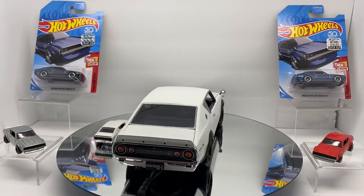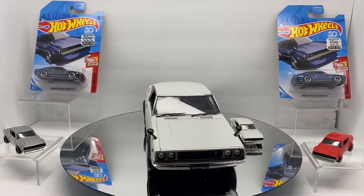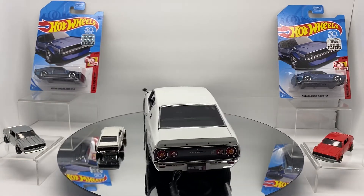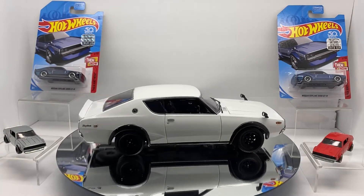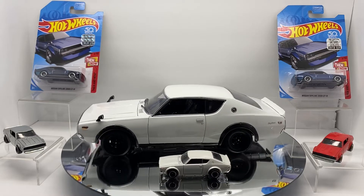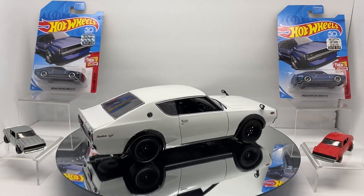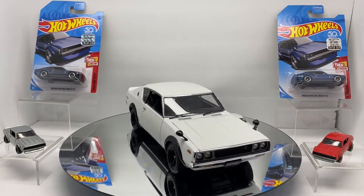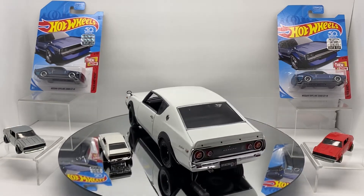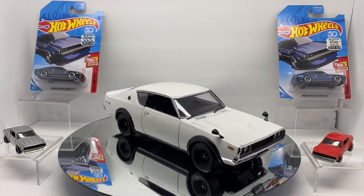It's crazy that this car has only appreciated $20 in the last three years when you compare it to the other Skyline GTR super treasure hunts. The R32, released in 2019, has already reached the $90 to almost $100 price point. The R34 is well into the $125–$130 range. The GTR R35 is around $110–$120. Even the 2007 Skyline is well over $200. All of those Skyline GTR super treasure hunts are three, four, five times what they were just a year after release, yet this one three years later is barely 50% more than what it was.